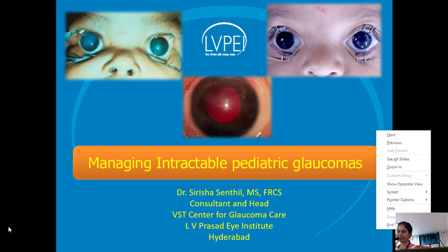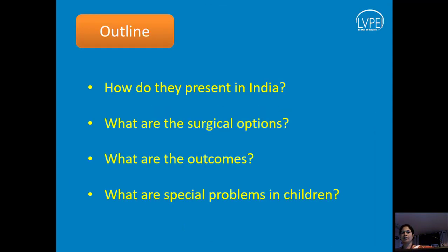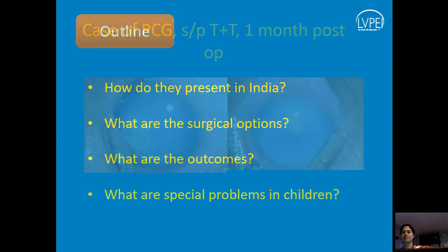Glaucoma is difficult, and pediatric glaucoma is even more difficult. Children are born with this disease and are going to live longer and face problems as time goes by. I will take you through what we see in our country, the surgical options we have, the outcomes, and what special problems we face in children.